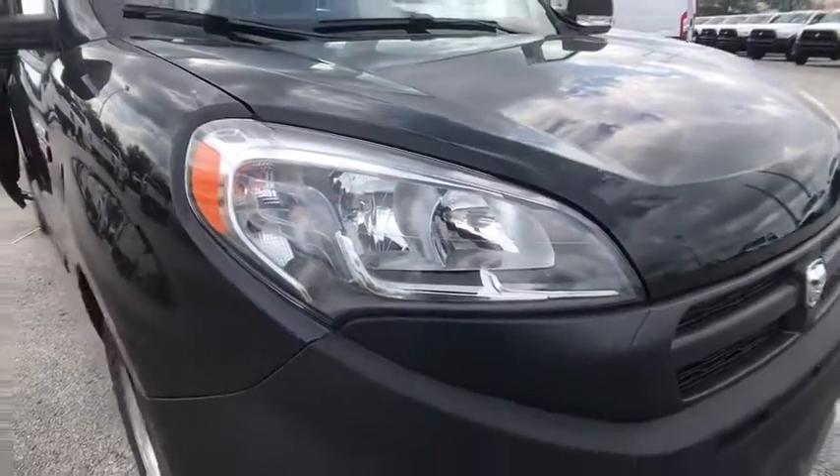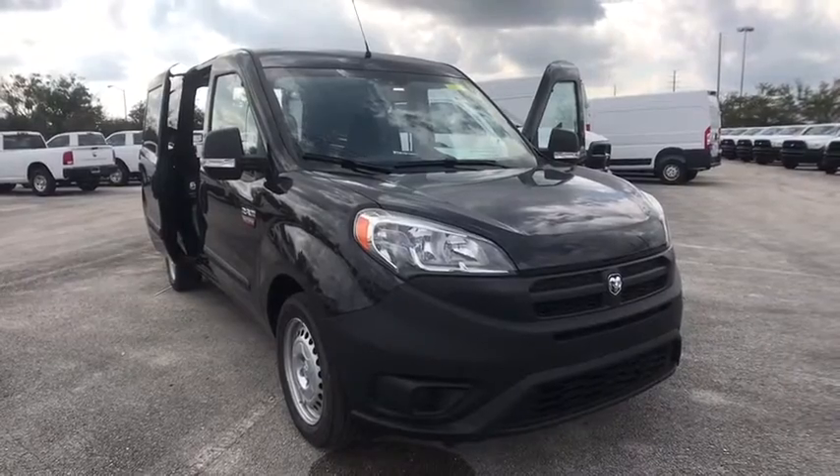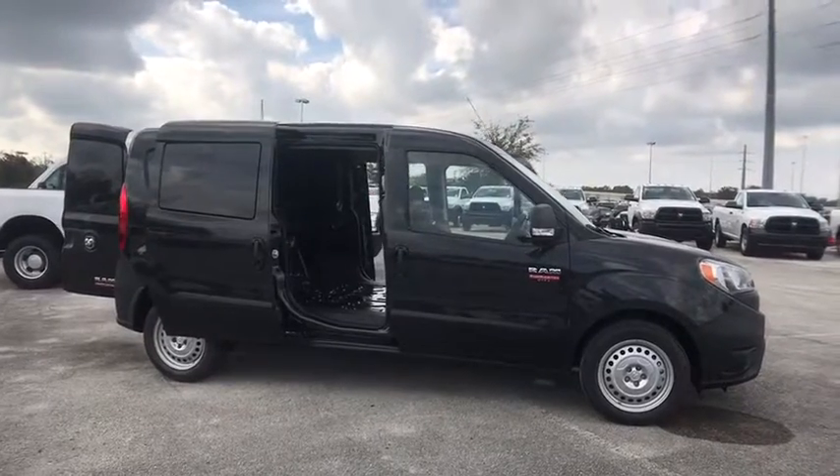2018 Ram Promaster. Ram Promaster provides superior on-the-job performance while helping your business carry more to more places. Here are some of this vehicle's great options.